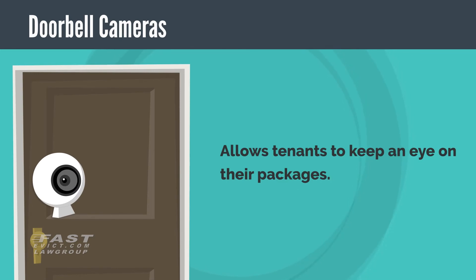Install video doorbell cameras. What a great way to both provide security for your tenants' packages and provide them additional safety. Video doorbells allow tenants to know when a package is delivered, keep an eye on it while they're away, or call a neighbor to help keep it safe while they get home.